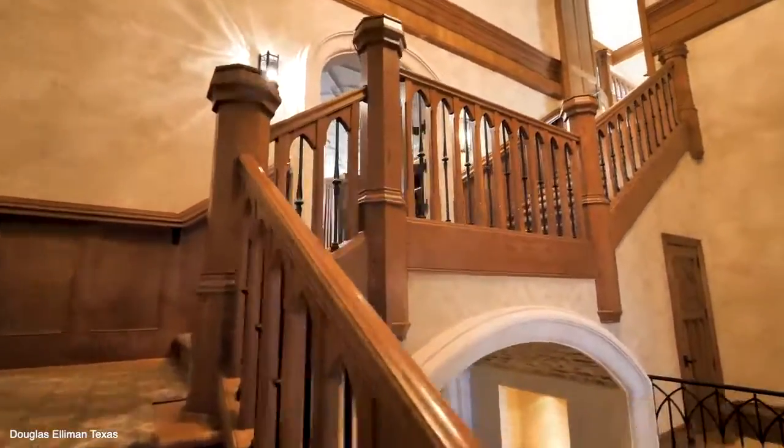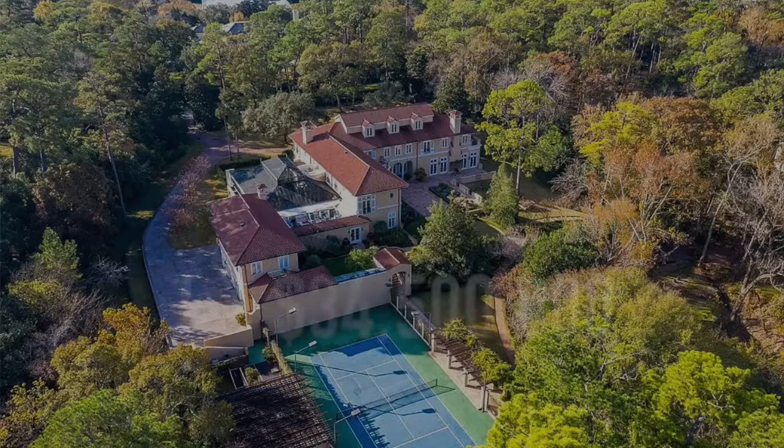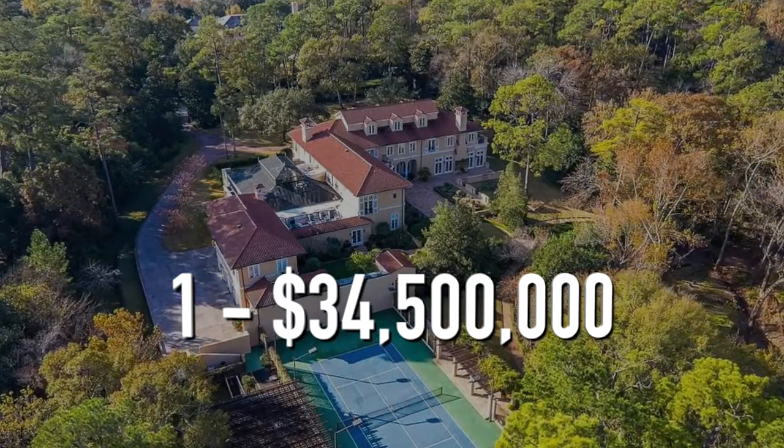Now on to the most expensive home for sale in River Oaks. Number 1. $34,500,000.